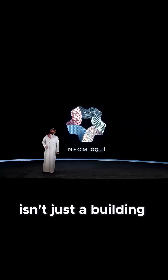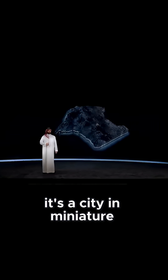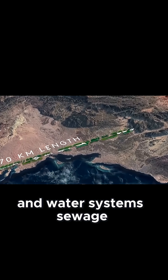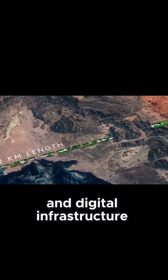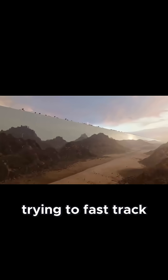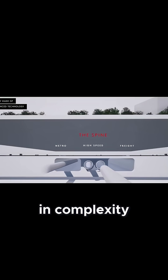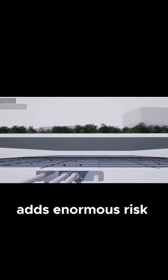Each segment of the line isn't just a building — it's a city in miniature, demanding precision in water systems, sewage, ventilation, and digital infrastructure. Trying to fast-track these methods in a region that has never attempted anything close in complexity adds enormous risk.